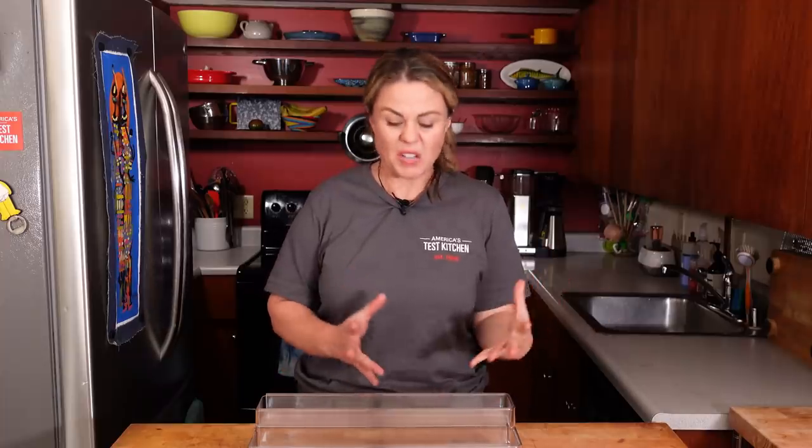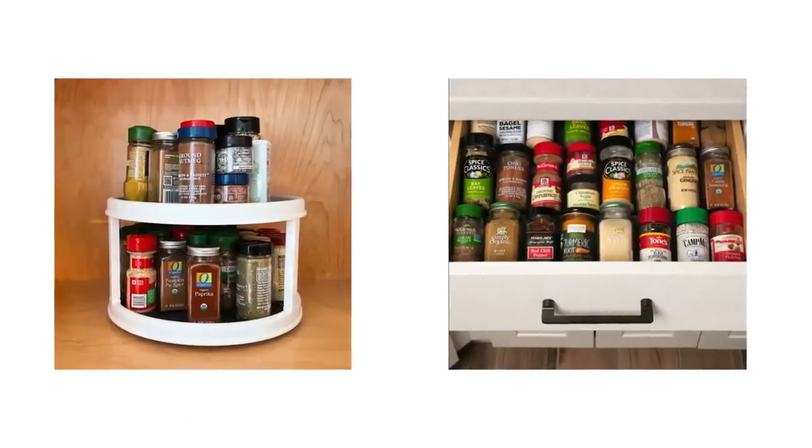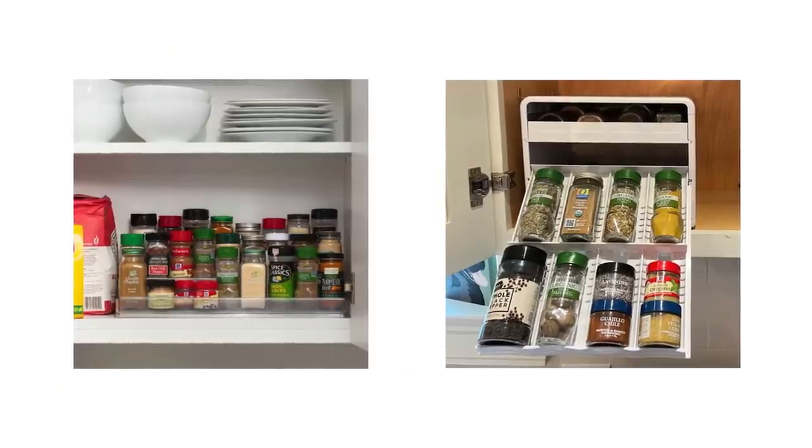Some models clustered bottles together too closely and it was hard to read their labels. Visibility was really key — we needed enough room to see everything. You want to be able to see the labels so you know what you have and grab things quickly while you're cooking. We also looked at capacity and how many bottles they could fit, so you have breathing room to add more spices.